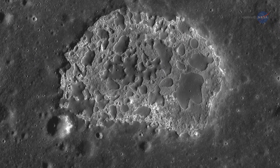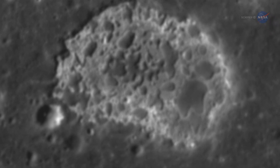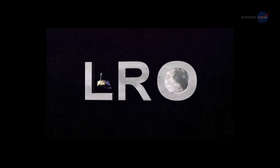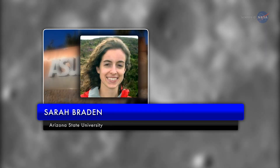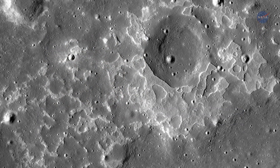For more than 30 years, INA remained a mystery — a one-off oddity that no one could explain. Turns out, the mystery is bigger than anyone imagined. Using NASA's Lunar Reconnaissance Orbiter, a team of researchers led by Sarah Braden of Arizona State University has found 70 landscapes similar to INA.